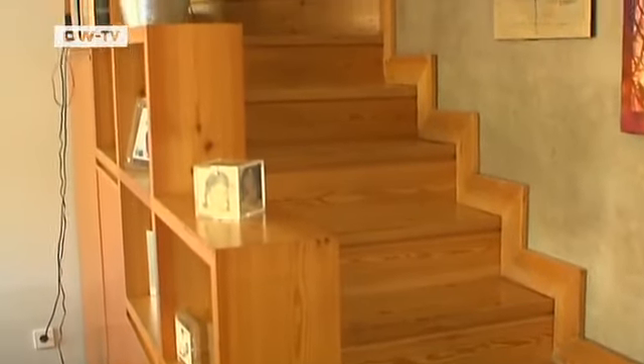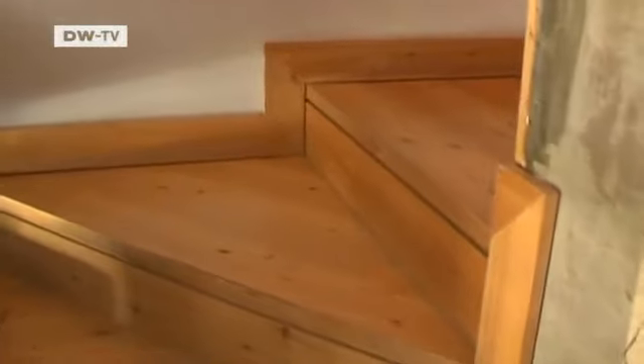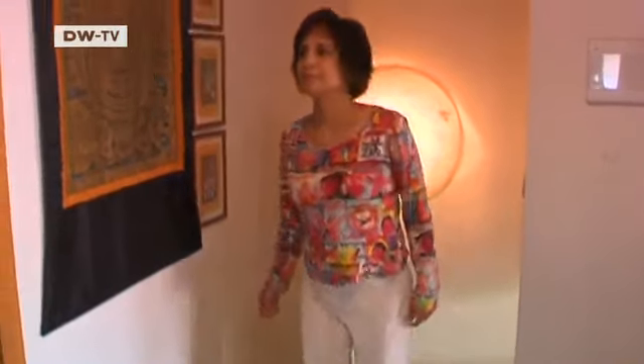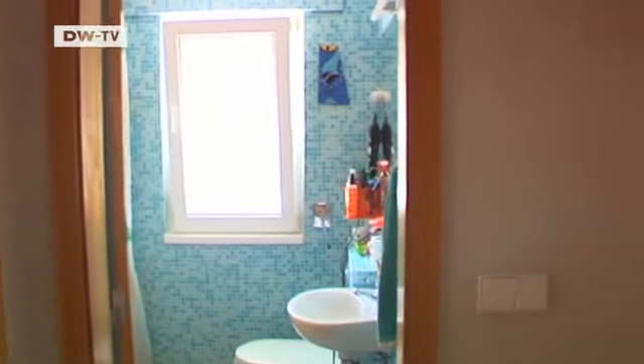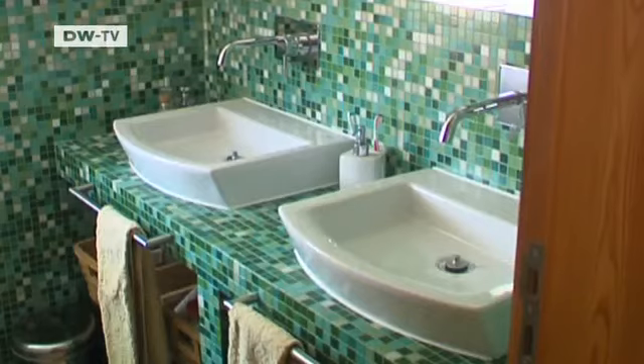The stairway leading to the upper story also provides storage shelves. There are two bathrooms right beside each other — after all, a family of four lives here.